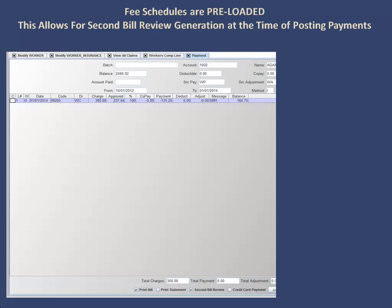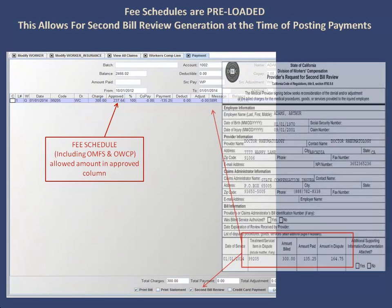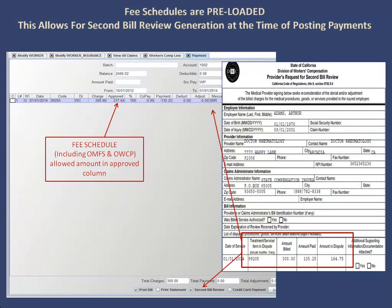The fee schedules are preloaded, so when posting payments you can quickly see, per both the official medical fee schedule and the Office of Workers' Compensation Program fee schedule, what the allowed amount is. You can then immediately see that you need to generate a second bill review, which can quickly be done from within the same screen.